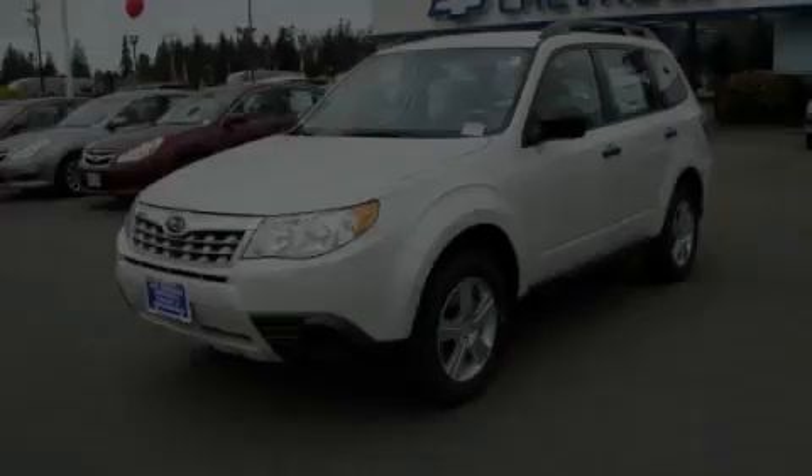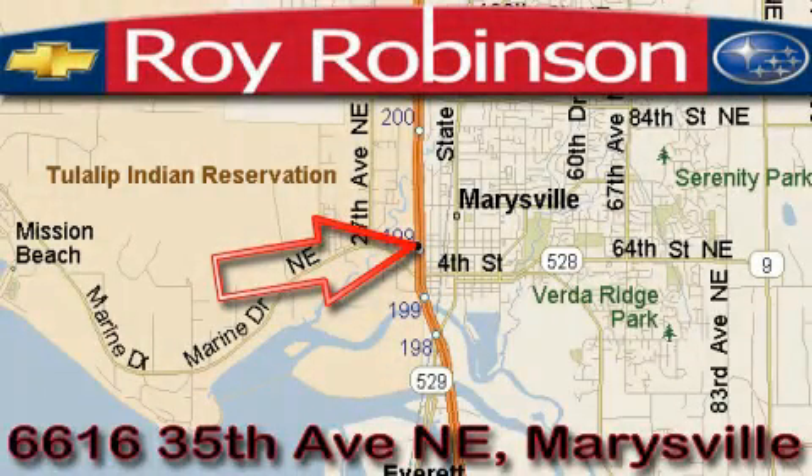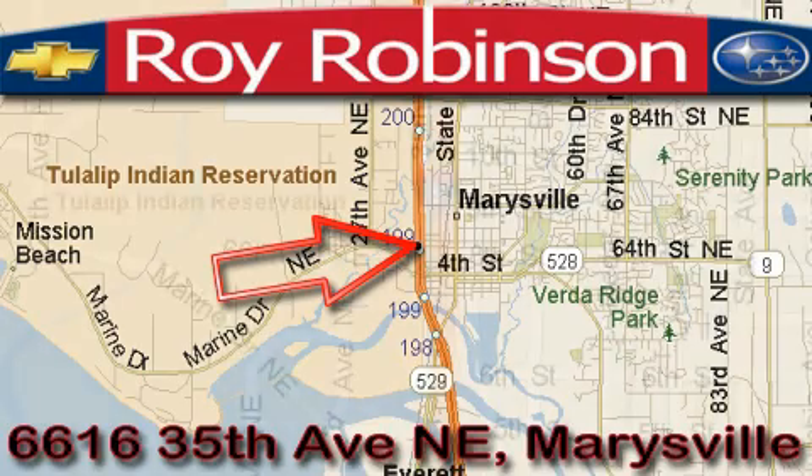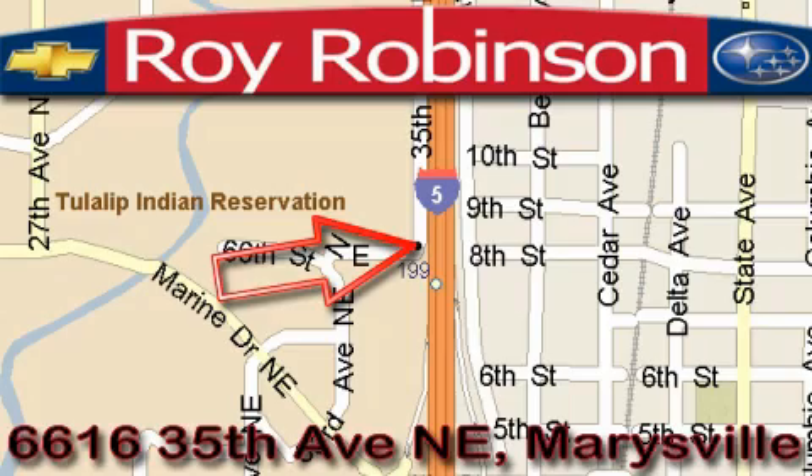Please call today to reserve this vehicle for a test drive. Loy Robinson Chevrolet Subaru is located at 6616 35th Avenue in Marysville. Our main objective is to make your experience at our dealership a satisfying one, whether it's for sales, service, or parts.